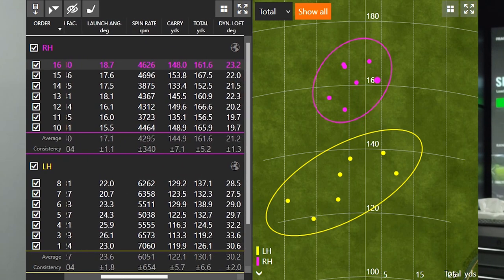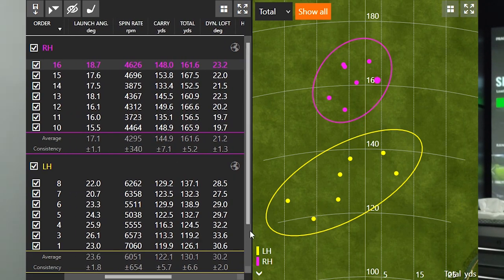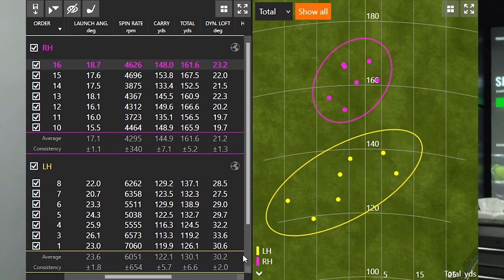Looking at launch angle: my right-handed swing averaged 17.1 degrees, while my left-handed swing was 23.6 degrees. Moving to dynamic loft — I mentioned in the intro that dynamic loft and compression are very important to get the ball to go further. Right-handed, my dynamic loft was 21.2 degrees, so I'm compressing the ball very well. My left-handed golf swing dynamic loft was 30.2 degrees. Both swings used the Ping i210 with the black dot lie angle, but my dynamic loft was nine degrees higher with the left-handed swing. Nine degrees higher is going to cause the ball to launch a lot higher and also affect distance and spin.